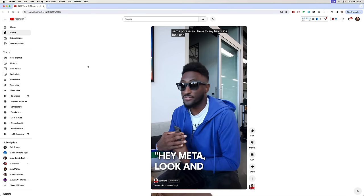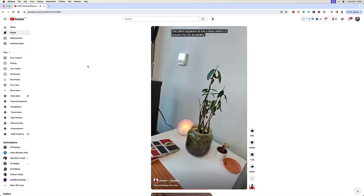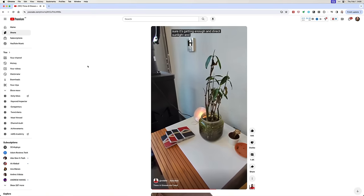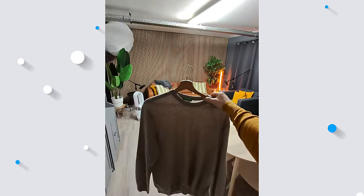For example: 'Hey Meta, look and tell me how to save this plant.' And it responds: 'The plant appears to be a Dracaena, which is known for its durability and low-maintenance requirements. To save it, make sure it's getting enough indirect sunlight and water it sparingly, allowing the soil to dry out between waterings.' In other words, it utilizes the camera to see and analyze what's in front of you and combines that with the AI capabilities of the assistant to come up with truly mind-blowing results. You can hold up an item of clothing and ask where you can buy it and how much it costs — literally the sky is the limit.